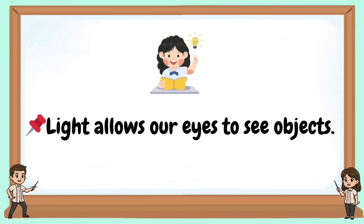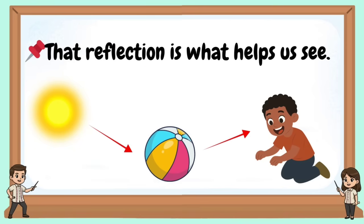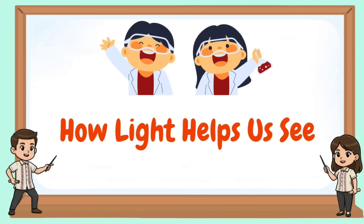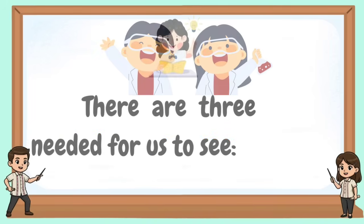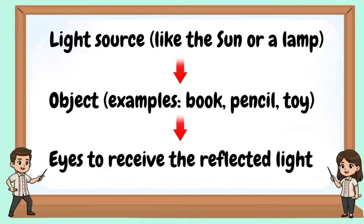Light allows our eyes to see objects. When light hits an object, it reflects back to our eyes, and that reflection is what helps us see. There are three things needed for us to see: a light source, like the sun or a lamp; objects, such as a book, pencil, or toy; and eyes to receive the reflected light.